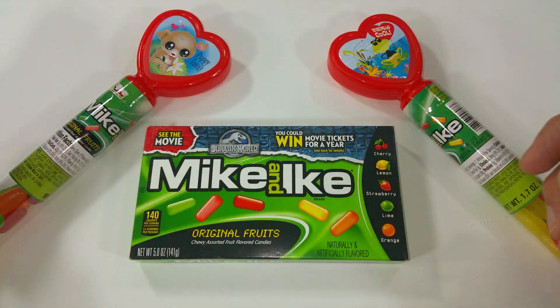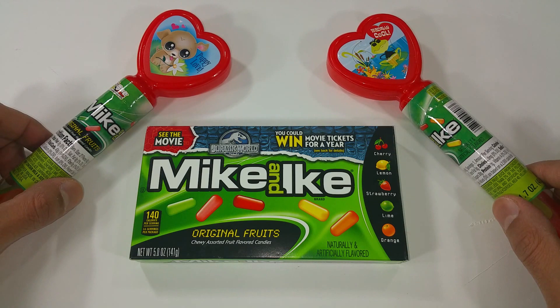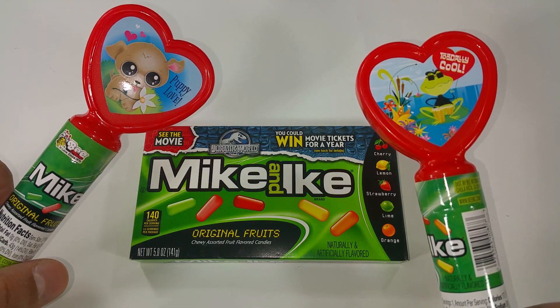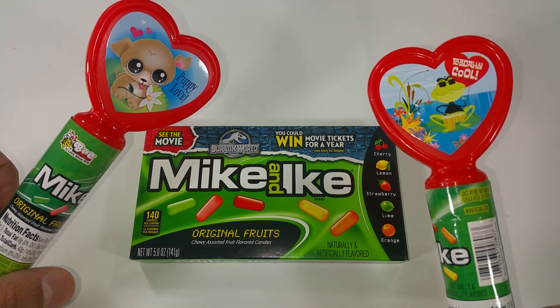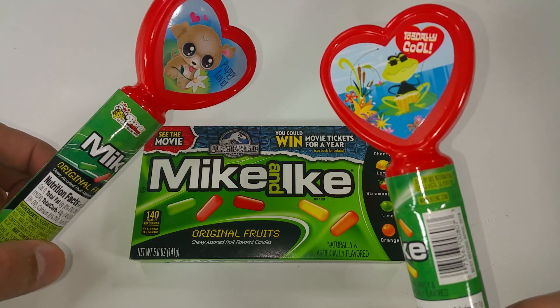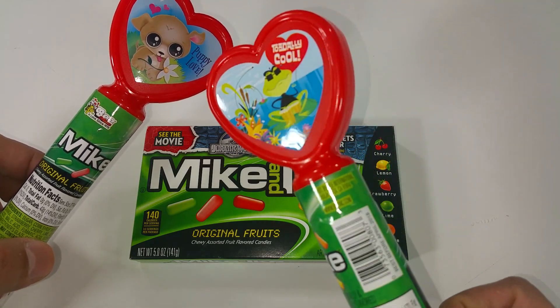Hi, it's Candyland. Mike and Ike today is part of the episode. We have the cute puppy. It's a special edition of Mike and Ike. And the frog. Mike and Ike original.